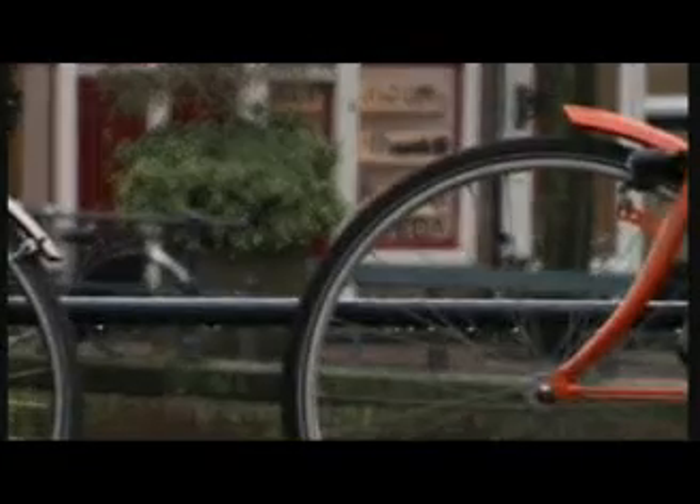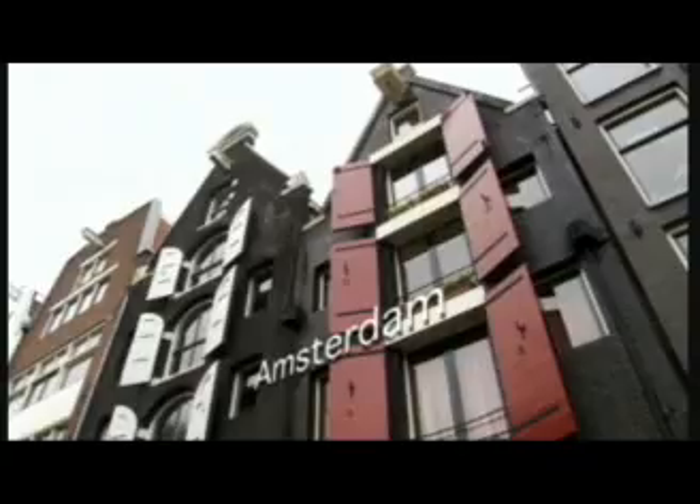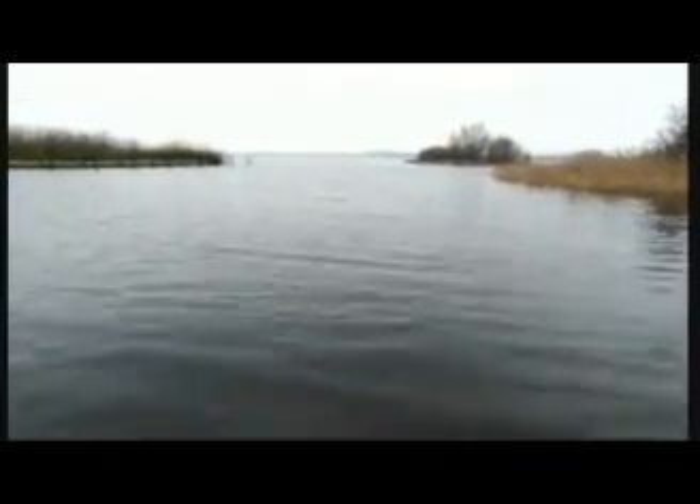The same idea is getting traction in a country 5,000 miles away. Like New Orleans, the Netherlands has battled the sea for centuries. It lies below sea level and is protected by dikes — high flood walls similar to levees. But sea levels are rising, creating what the Dutch call new water: expanding lakes on Amsterdam's edges that strangle growth and threaten to put the city underwater. This has led to a radical new solution.